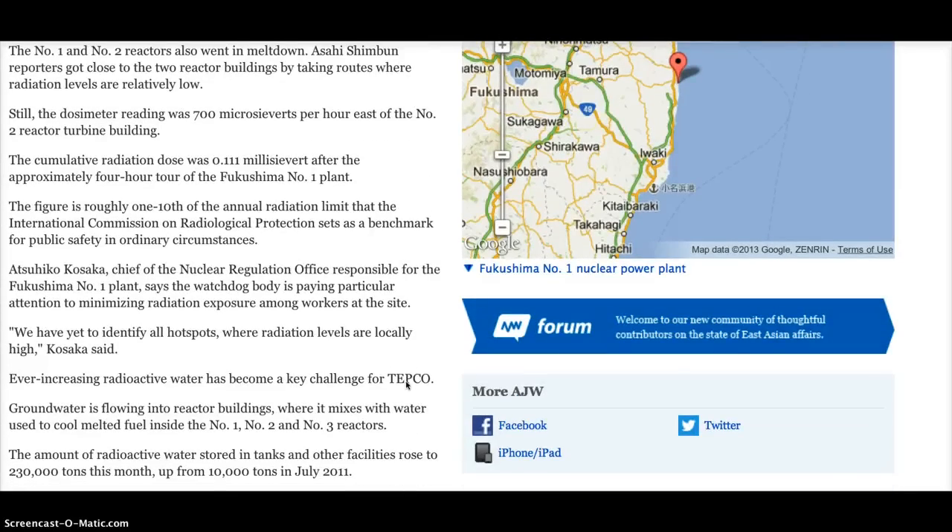Atsuhiko Kosaka, chief of the Nuclear Regulation Office responsible for the Fukushima No. 1 plant, says the watchdog body is paying particular attention to minimizing radiation exposure among workers at the site. "We have yet to identify all hotspots where radiation levels are locally high." Ever-increasing radioactive water has become a key challenge for TEPCO.